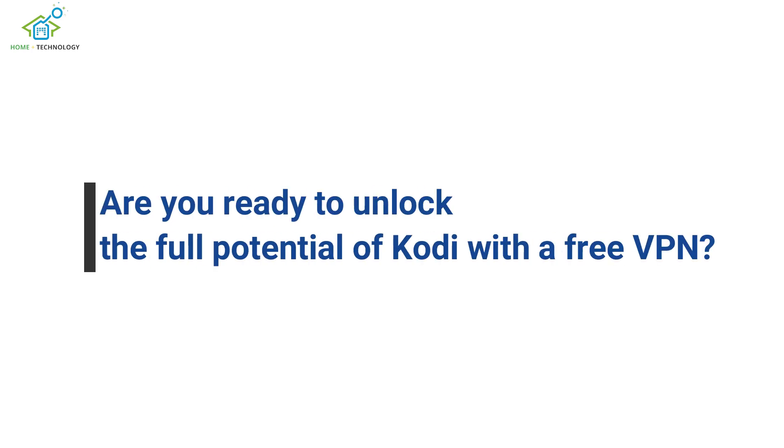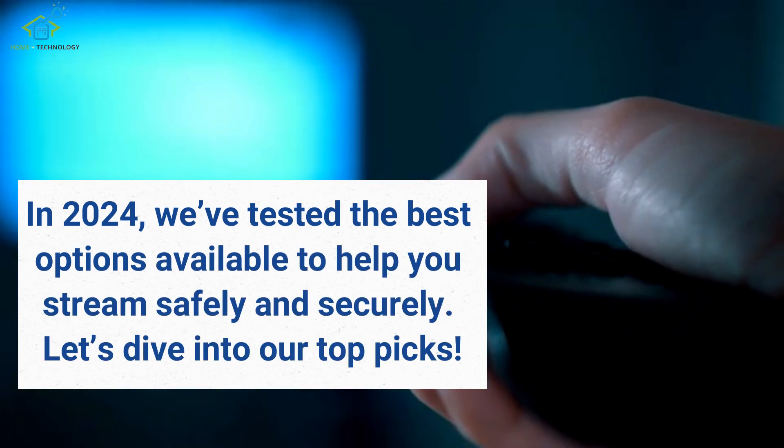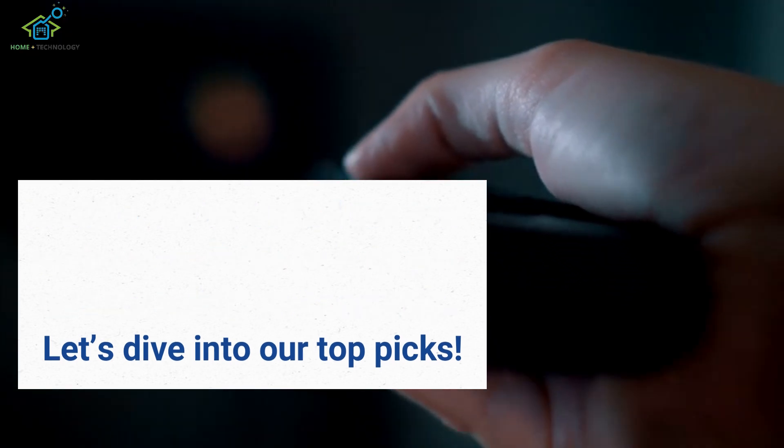Are you ready to unlock the full potential of Kodi with a free VPN? In 2024, we've tested the best options available to help you stream safely and securely. Let's dive into our top picks.